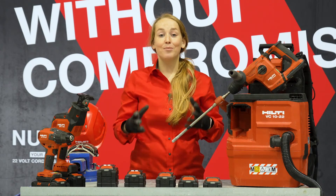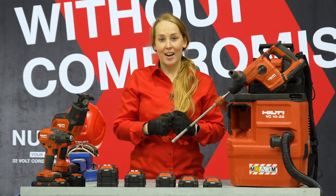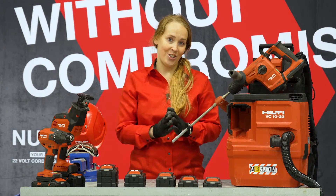Hi everyone, and welcome to the next episode of Hilti Live. My name is Clara Fultinova, and I'm the product manager for Northern Europe, focusing on our cordless range.